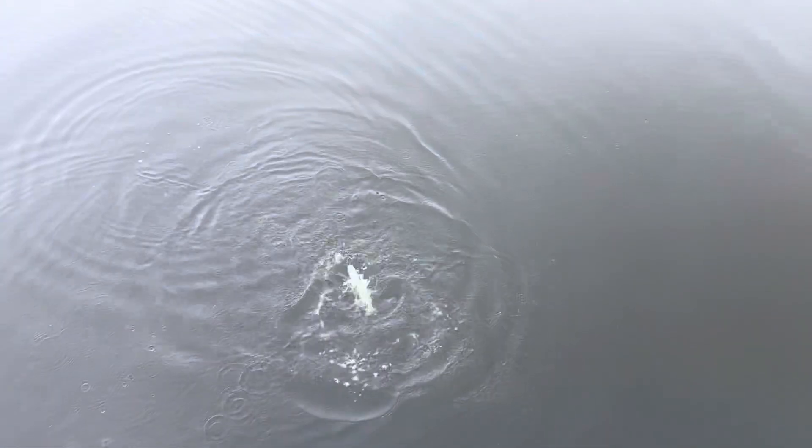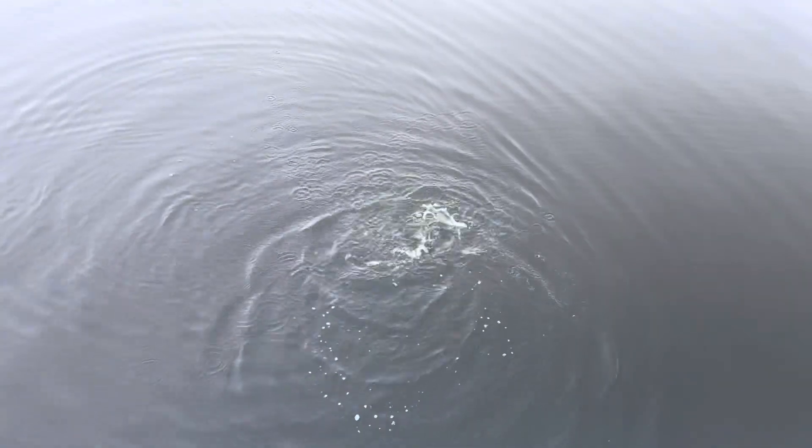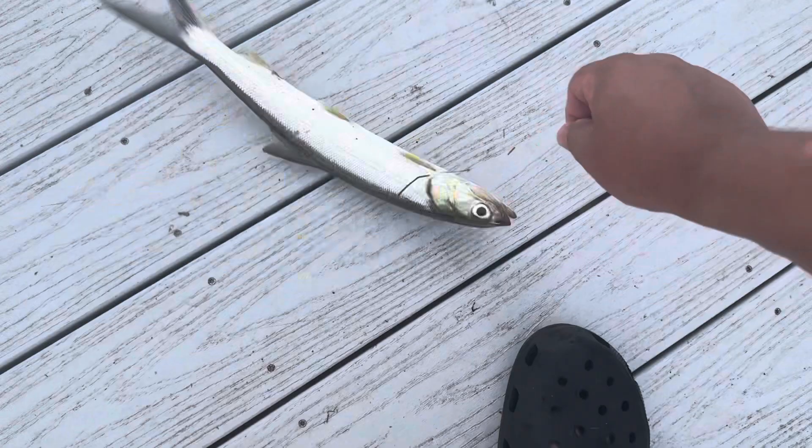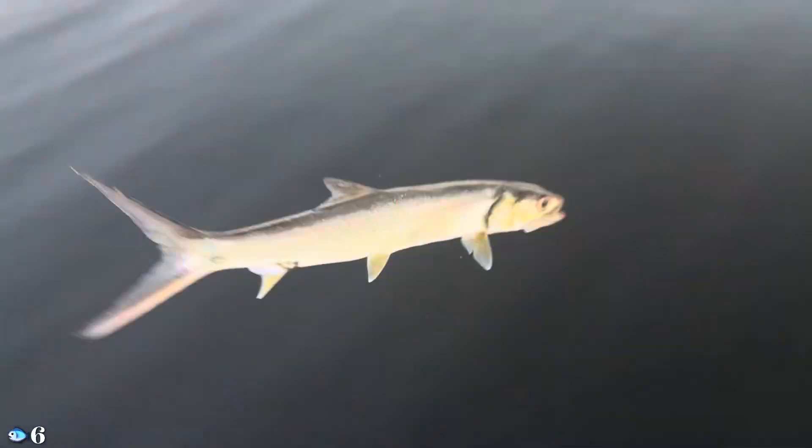What do we got here guys? Oh, it's a ladyfish guys. There it is, a little bit of action. Let me get him up guys - after the redfish, ladyfish is okay, I'll take it. There he is guys, a little ladyfish action. They still give up a good fight guys. Get back in there buddy.